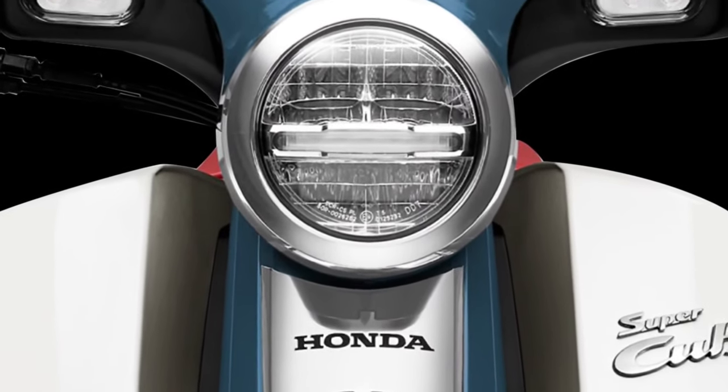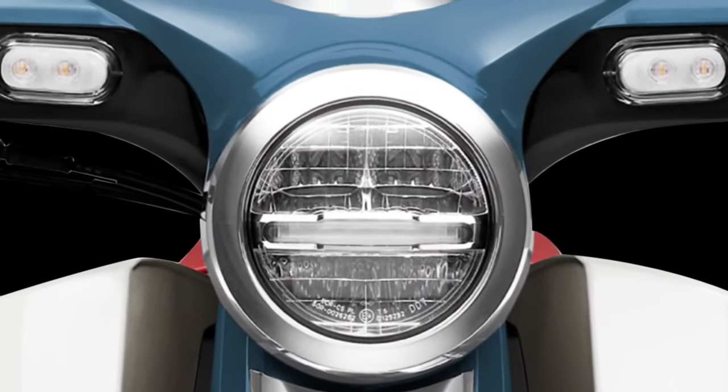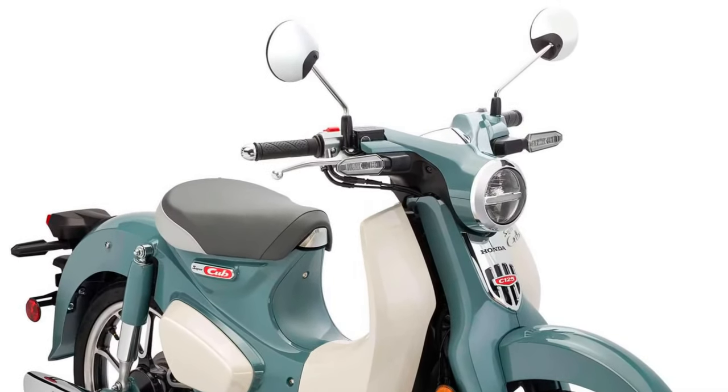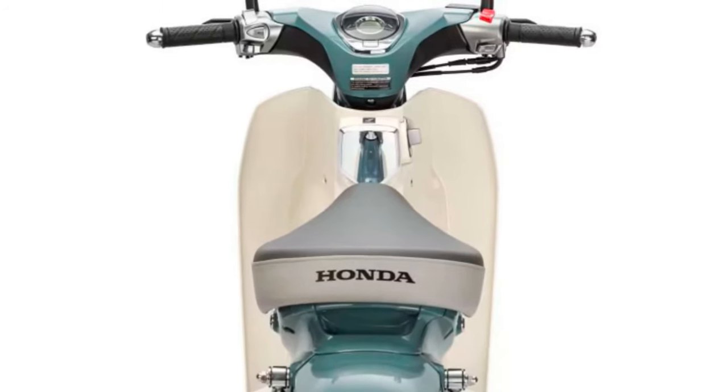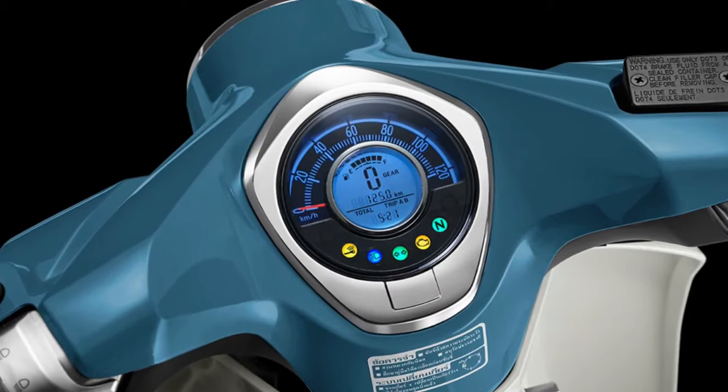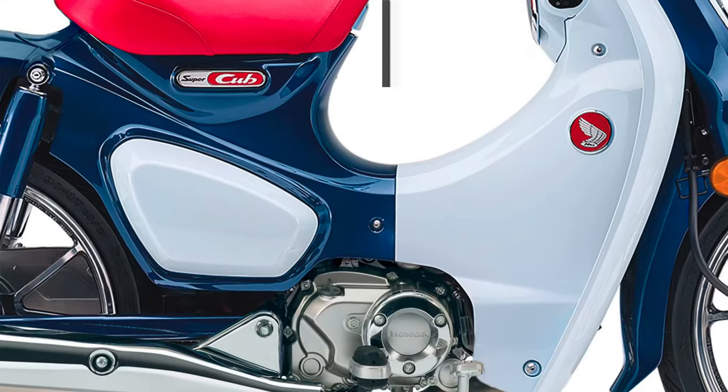A range of color schemes and accessories are available to allow riders to personalize their Super Cub to suit their individual style preferences. From classic monochrome to vibrant hues, there's a choice to cater to every taste.